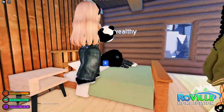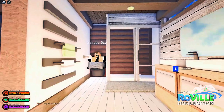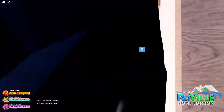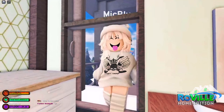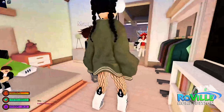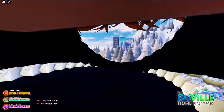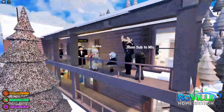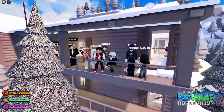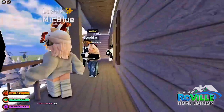We have like a bedroom right over here — a nice workstation. Why are you trying to shoot me out of the bathroom? We have another bedroom right over here. McBlue, what are you doing? I think that might be it. This looks so nice, guys — look at this view. This looks so, so good.